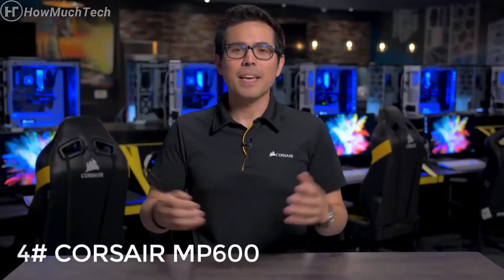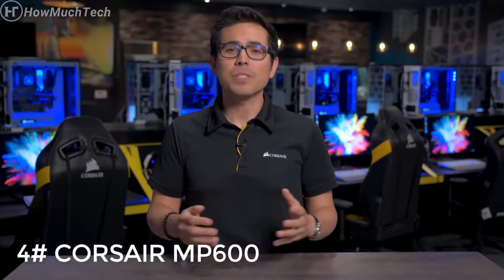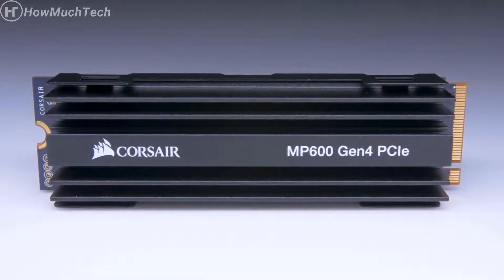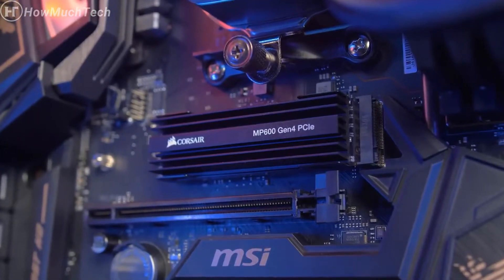Hi everyone, I'm Kevin and today I'm super excited to announce our brand new 4 Series MP600 M.2 NVMe SSD. It's one of our first SSDs to utilize PCIe Gen 4. PCIe is one of the fastest interconnects possible in your computer, and with PCIe Gen 4 it doubles the speed of PCIe Gen 3, going up to 16 gigatransfers per second per lane, and our new MP600 takes full advantage of that extra bandwidth.